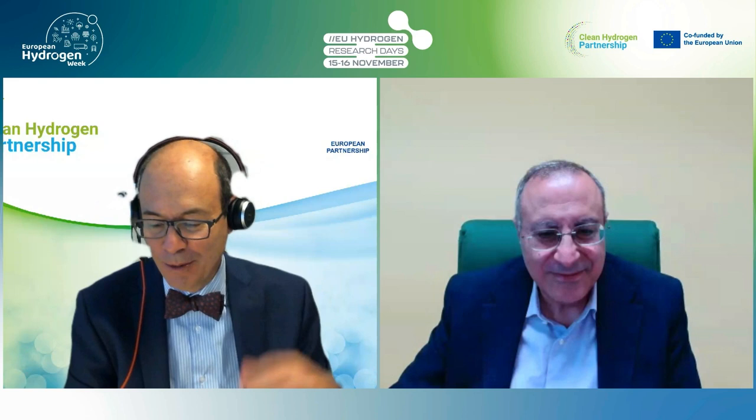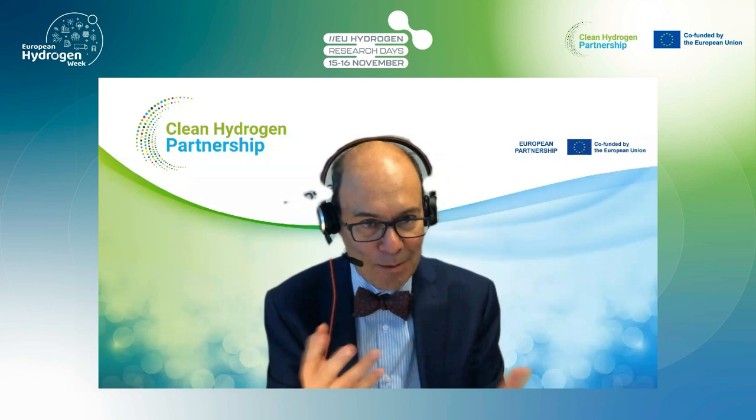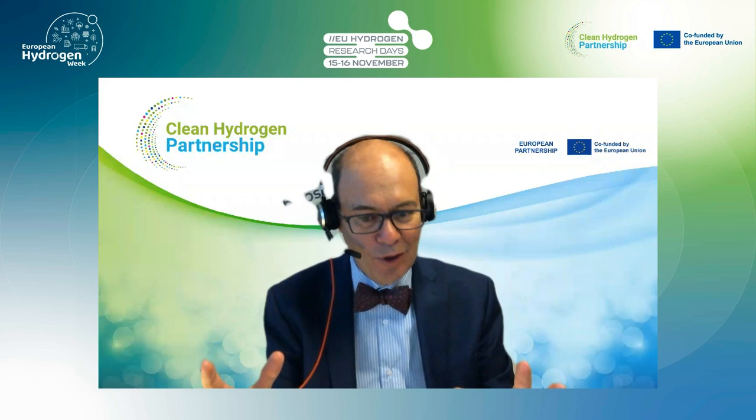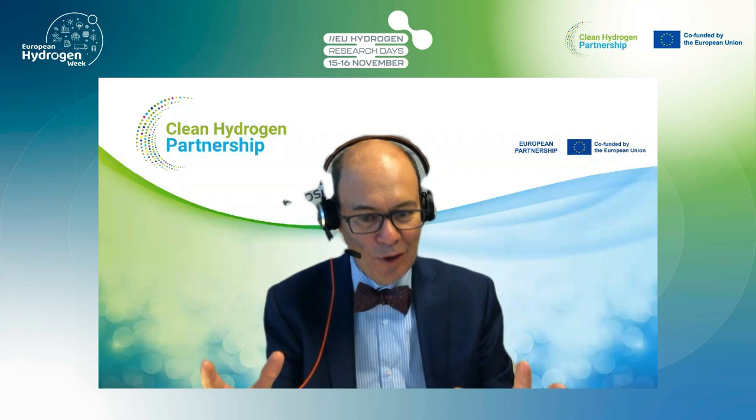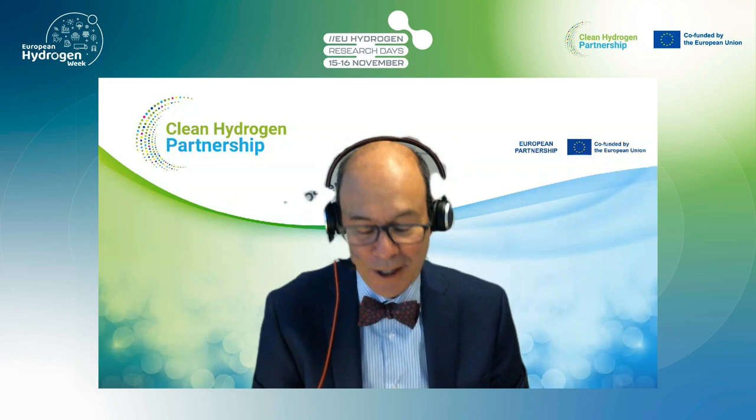Thank you, Nino, for being very much on time. We have a few questions that would be nice to answer at the end. Once more, I would like to thank all three projects for being so open and collaborating on the testing protocols jointly developed and for developing the AEM Hub. The projects even shared experts during mid-term evaluations. It's a small community that helped each other, and the sector is now going to grow fast.